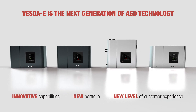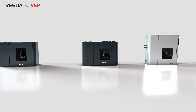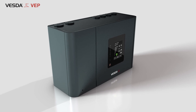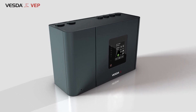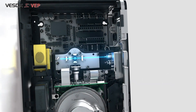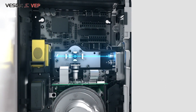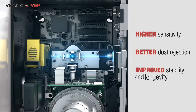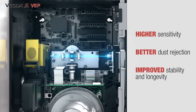Let's go over how each unique VESDA-E detection system operates. VESDA-E VEP delivers the latest flare detection technology to establish a new benchmark in smoke detection. The VEP uses the flare detection chamber, combining laser-based light scattering technology with optical imaging to deliver higher sensitivity, better dust rejection, and improved stability and longevity, setting a new benchmark in smoke detection performance.